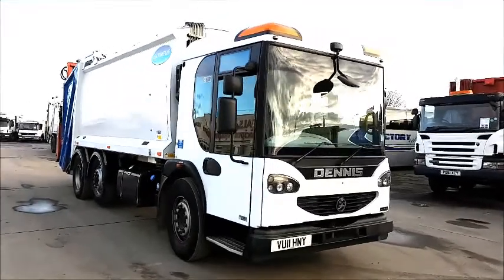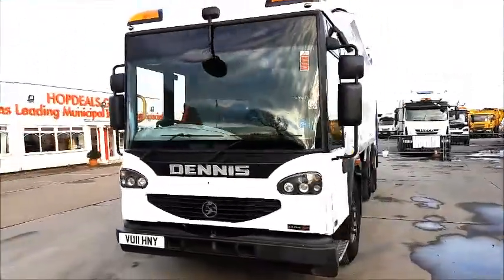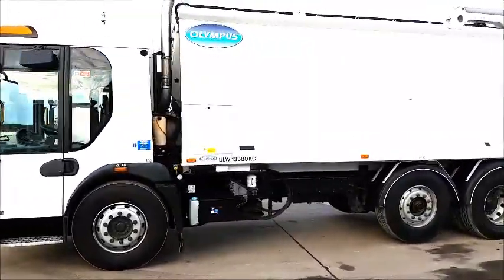I'm HopDeals.com, your Authority Equipment Remarketing Specialist, and I'm pleased to offer reference 24, this 2011 Dennis Elite 2 EEV.